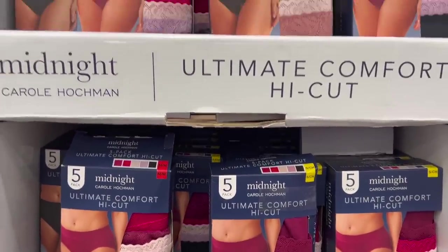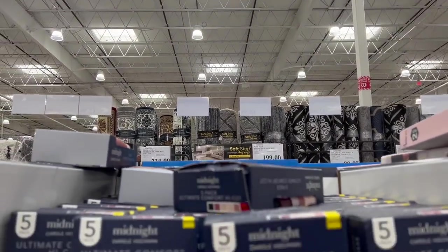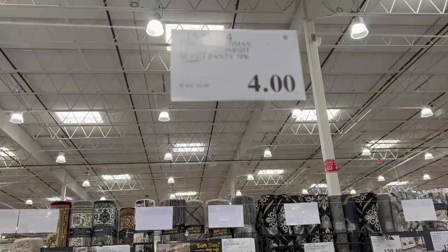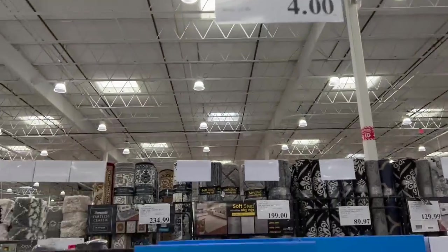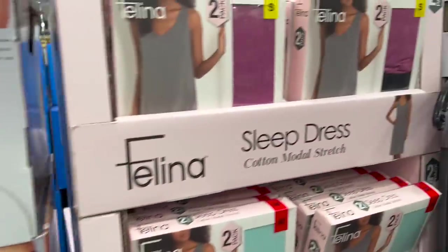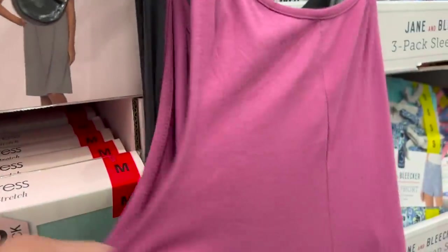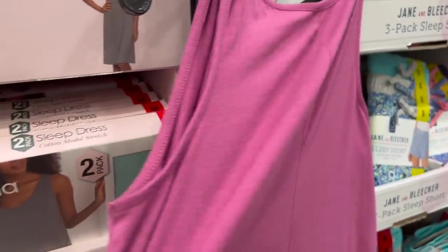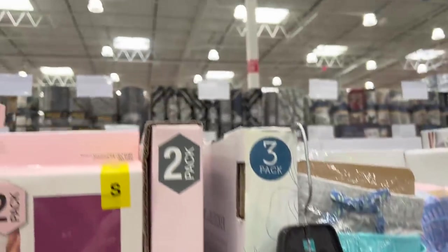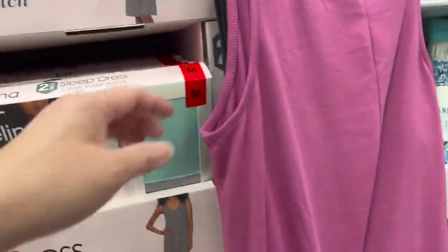I'll talk about the clearance price for the ladies out there. This is a Kara Hawkman midnight high-cut five-pack of panties for $4. That star means it's going away — that is clearance. Right next to it is the Kalina ladies sleep dress shoe pack. You can actually wear these outside too. I think I may pick these up; these are pretty, pretty nice.